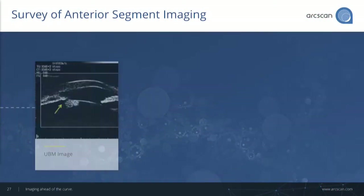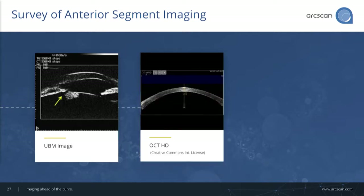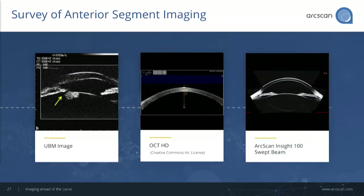Surveying the last 30 years of interior segment imaging starts with the UBM — you've seen images up there — ultrasound, first in the 80s, then interior segment OCT, a very important advancement with Zeiss-Visante as the first technology, now moving to spectral domain as well as swept source imaging. And finally, ArcScan Insight.